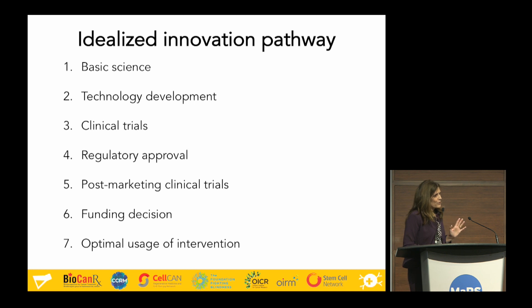I'm sure you've heard about the idealized innovation pathway: basic science, research and development, clinical trials, regulatory approval, adoption, post-marketing clinical trials — now getting a new spin called real-world evidence. My world sits at the funding decision, deciding how we optimally use these interventions. We rely on information that's already been done to help us make that decision. It's important that folks doing the work five, ten, and fifteen years before it gets to our group are thinking about what information we'll need when considering how to fund and use these technologies.